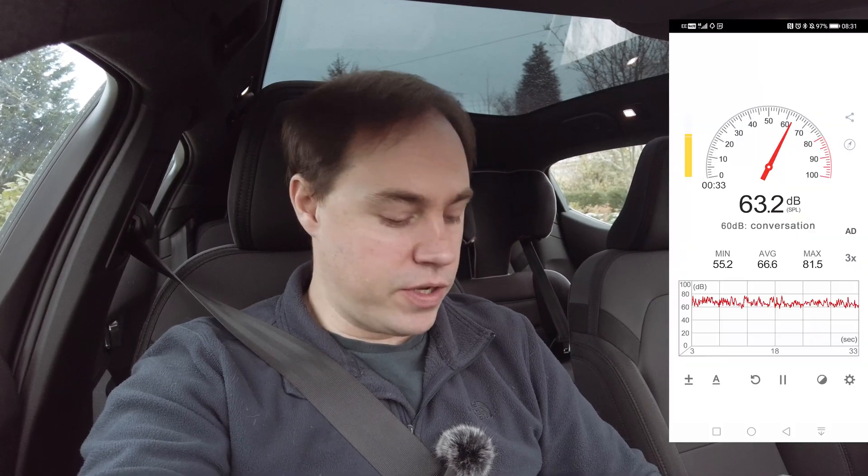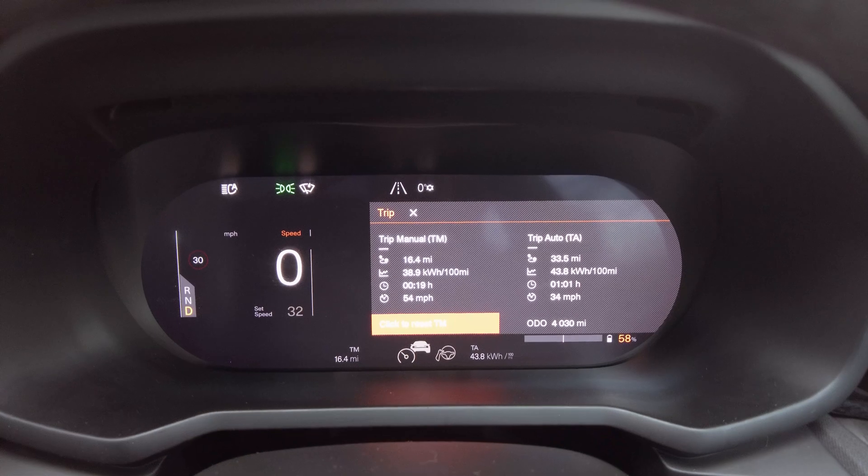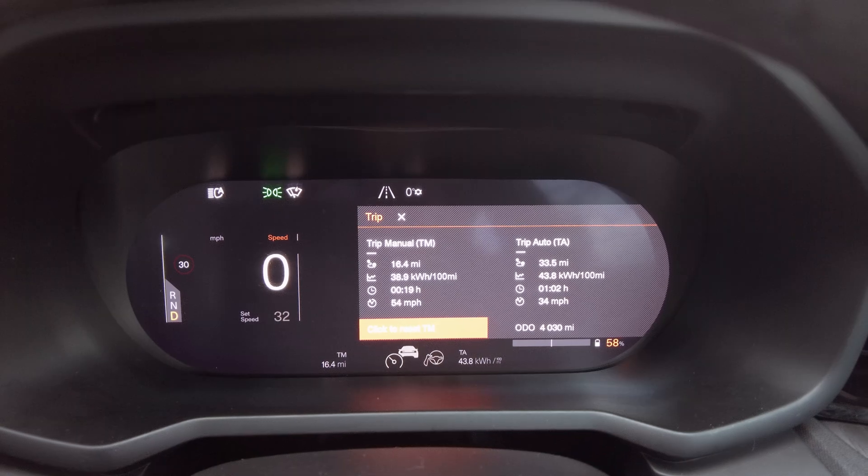In terms of range and consumption: consumption on the way back was 39 kilowatt hours per 100 miles. We arrived home with 58% battery, so we used 11% on the way back versus 12% on the way out — slightly better consumption on the return. In terms of elevation change, there is a little bit, but the main factor I think will actually be battery temperature warming up during the drive.